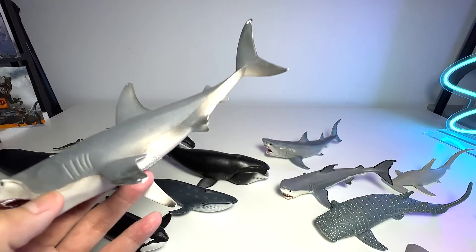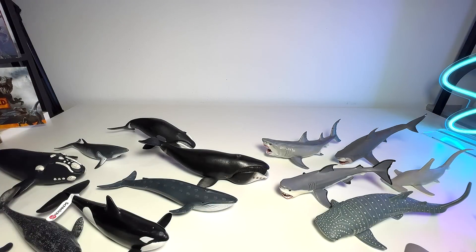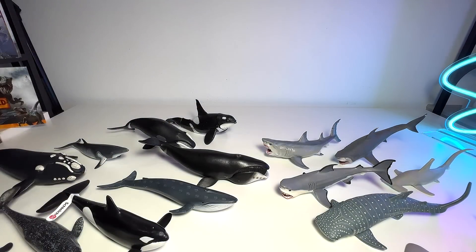Another great white shark figure. As you guys can see, I have plenty of great whites, because the great white is actually my most favorite sea animal — what about you guys? Another orca right over here, the killer whale.